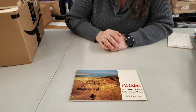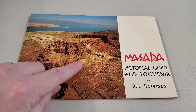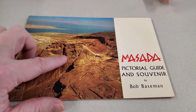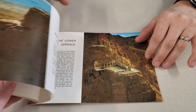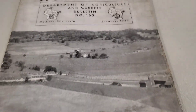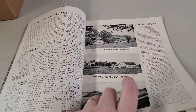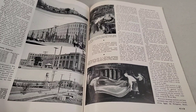Then we have a Pictorial Guide and Souvenir by Bob Baseman — that's Masada. I think it was a stronghold of the Jews when they were battling Rome — the Maccabean Revolt, if I'm thinking right. I think they all died at the top; Romans had that effect. Wisconsin Department of Agriculture and Markets — 1935. It'd just be fun to read through how they wrote and thought and what was important in the 1930s. This is before the war, so things would be very different.